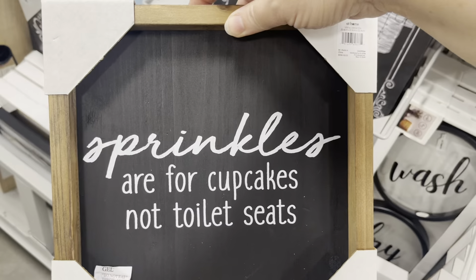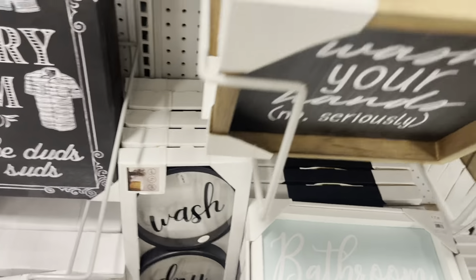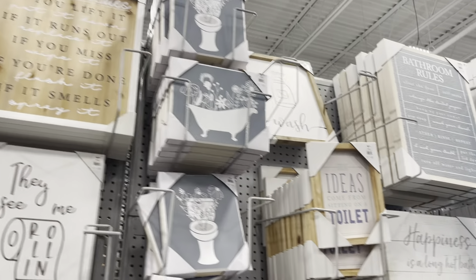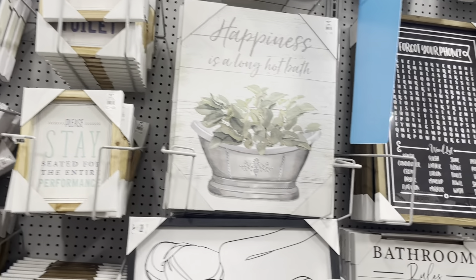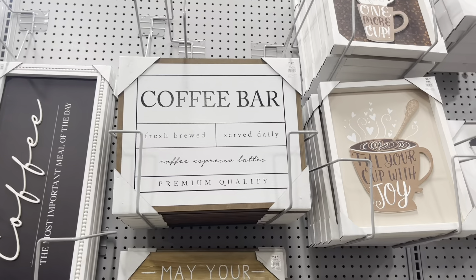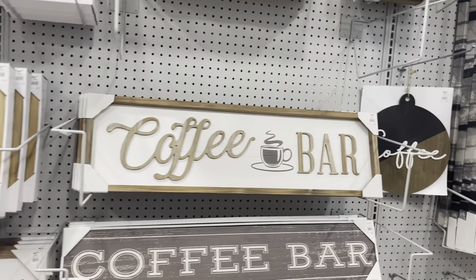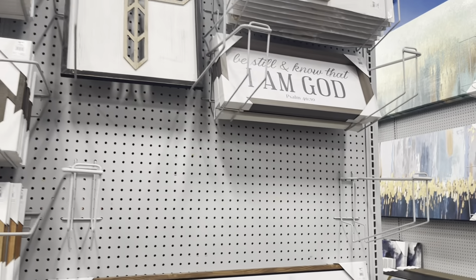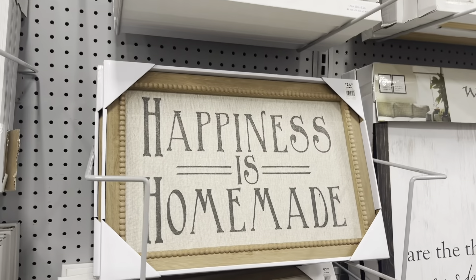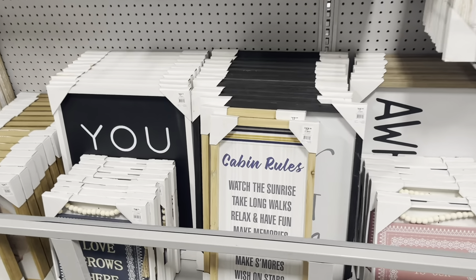I'm convinced I need one of these for my guest bathroom that my husband recently redid — if you caught that in one of our Day in the Lives. I love the funny little signs, and they have so many of them. This one could be really fun for a guest bathroom, however I'm not sure I have that much wall space in that little bathroom. If I ever can find a place in my house, I will have a proper coffee bar because I love all of the things you can put on a fun kitchen coffee bar. I love this little 'happiness is homemade' sign. I love that for the cabin.